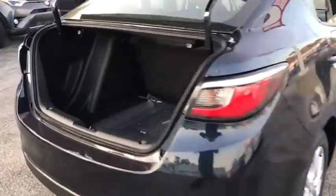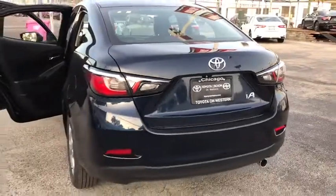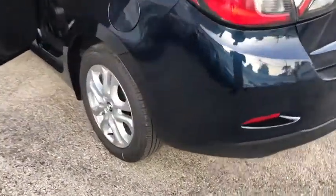Named 2010 Best Overall Value of the Year by IntelliChoice.com, you simply can't go wrong with a Yaris. Here are some of this vehicle's great options.